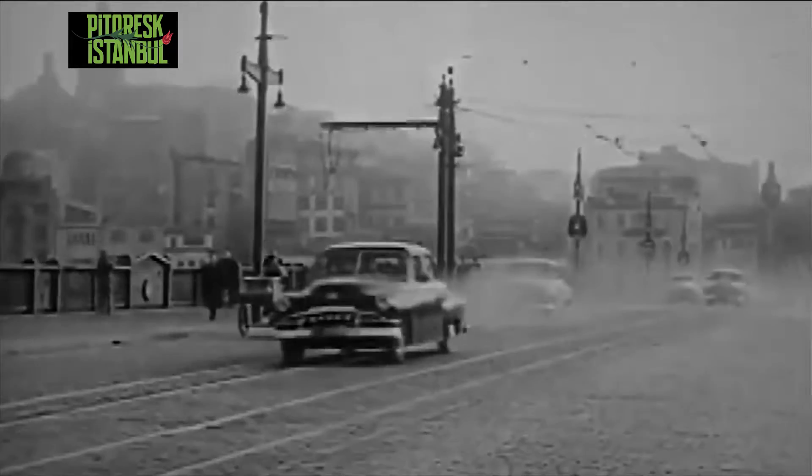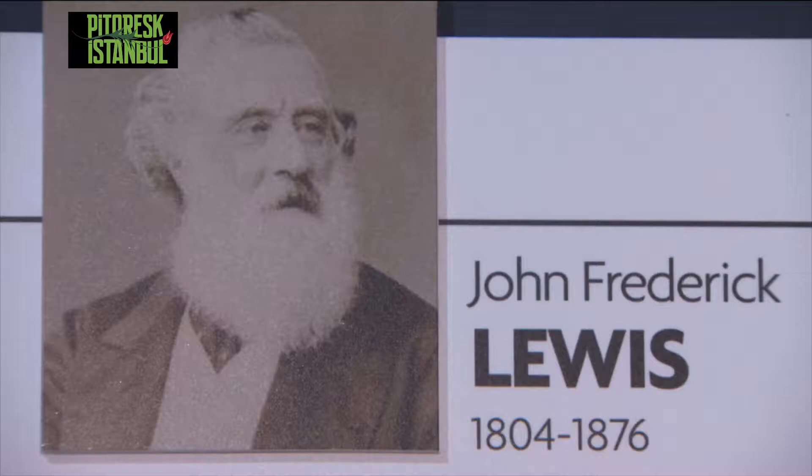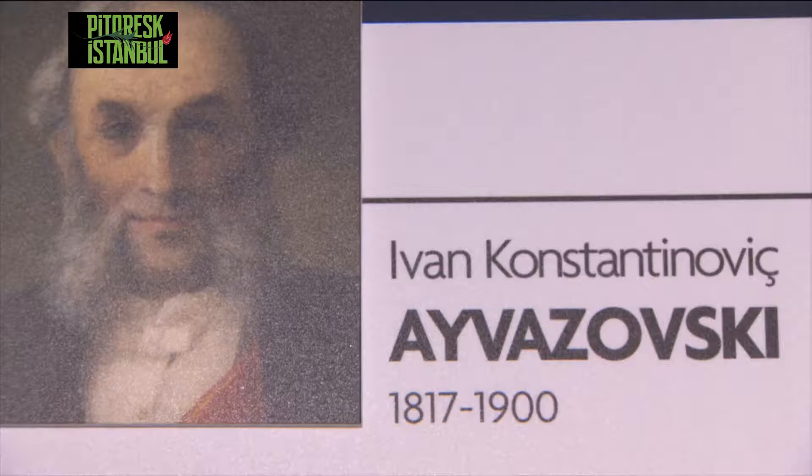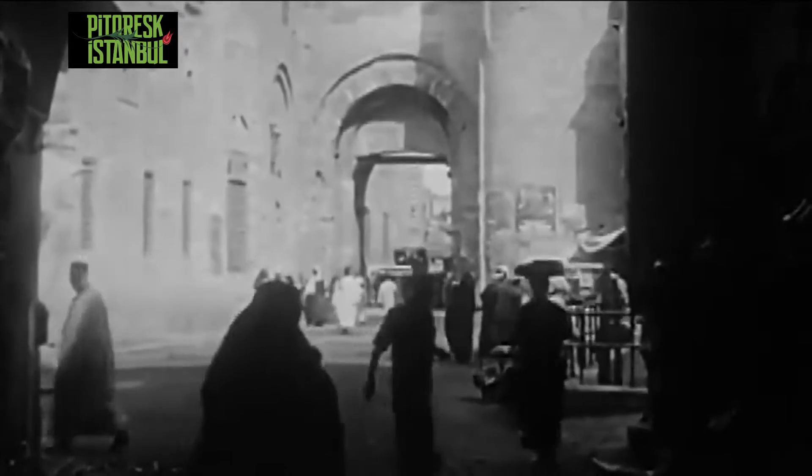With the development of mass transportation in the early 19th century, European painters like John Frederick Lewis and Ivan Aivazovsky traveled to Istanbul to discover and capture the mysteries of the Orient.